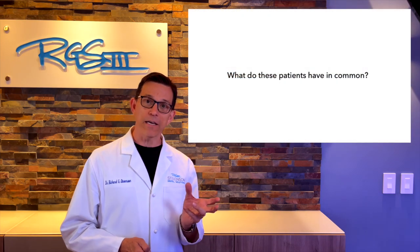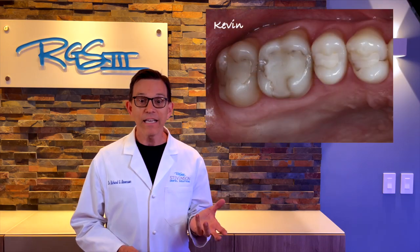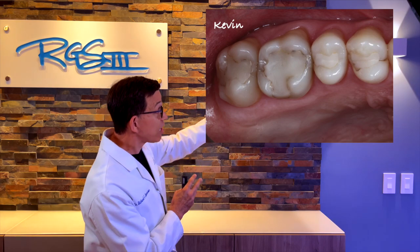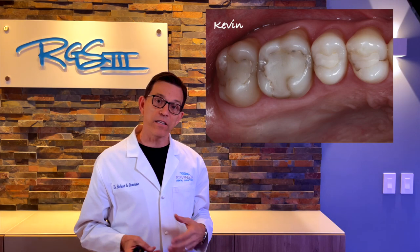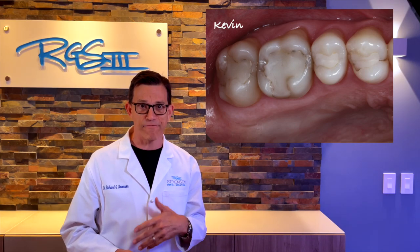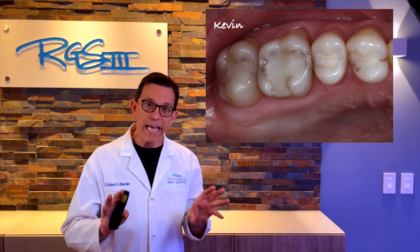Let's take a look at three different patients and think about what they might have in common. This is Kevin — Kevin had a lot of failing composite restorations. Look at all the brown and black around the edges and those cracks. That's a clear sign these restorations are leaking, and they don't look like teeth — they're irregular, flat, and worn.